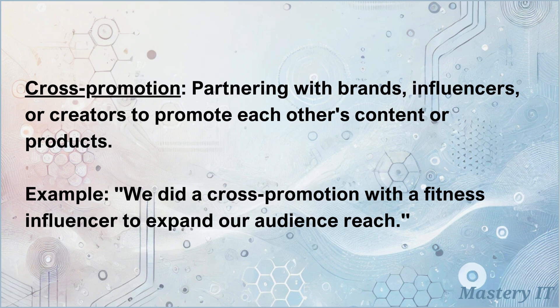Cross-promotion: partnering with brands, influencers, or creators to promote each other's content or products. We did a cross-promotion with a fitness influencer to expand our audience reach.